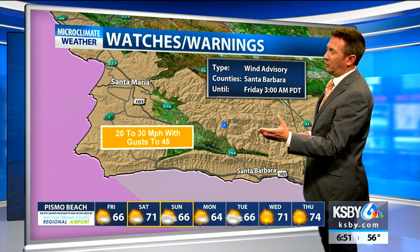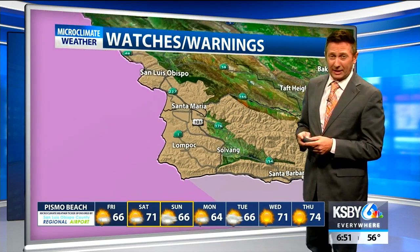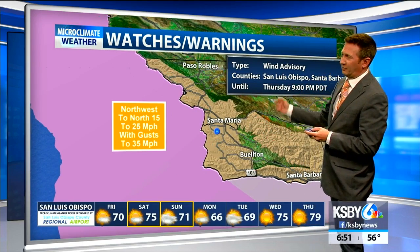So we get that 20 to 30 mile per hour potential with gusts to 45 through 3 a.m. in Santa Barbara County. We'll drop the wind advisory in San Luis Obispo County at 9 o'clock. In fact, the trend is down already a little bit over the last couple of hours. We do have a high surf advisory.